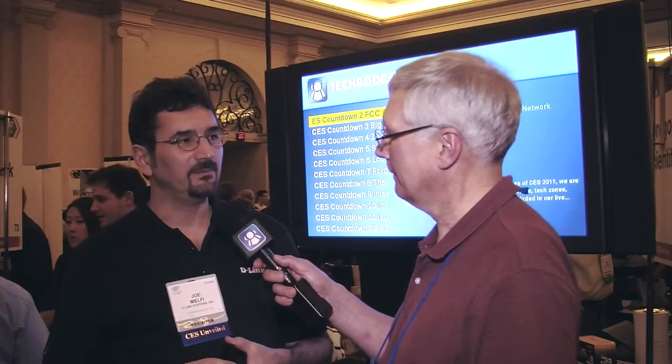The Tech Podcast Network is really proud to be on the BoxyBox, and a lot of our viewers are giving us really great feedback. Where can people go for more information? They can go to dlink.com and Google 'BoxyBox TV.' If you want to find out what's going on here at CES, there's also dlinkces.com.